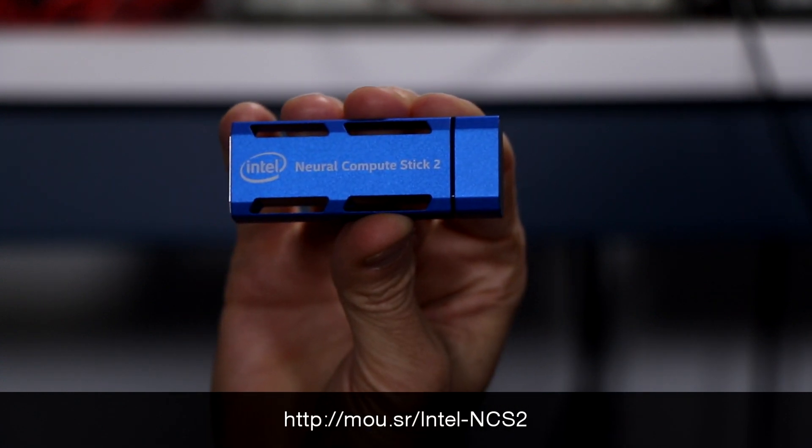Paul Gulotta, Senior Technology Specialist at Mauser Electronics. I'm here today to introduce Intel's NeuroCompute Stick 2, which empowers developers to quickly bring computer vision and AI to IoT and edge device prototypes.